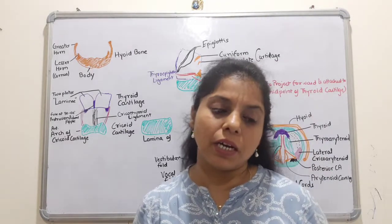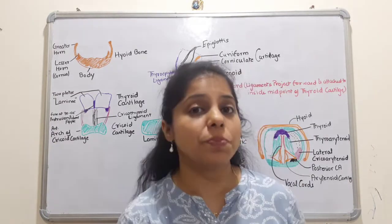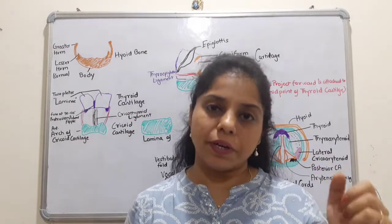The larynx is majorly made up of cartilage. In terms of count, it is made up of 9 cartilages, of which 3 are unpaired and single, and 3 are paired on the right and left.